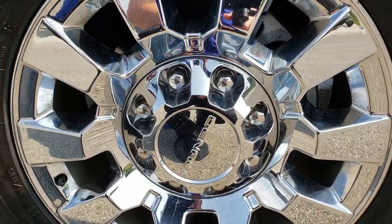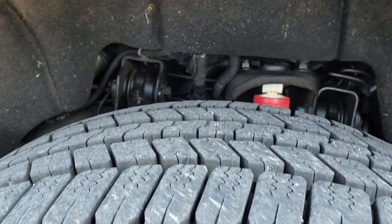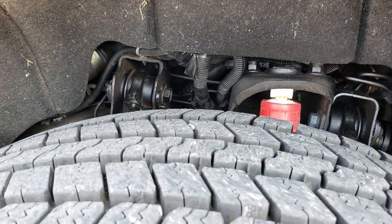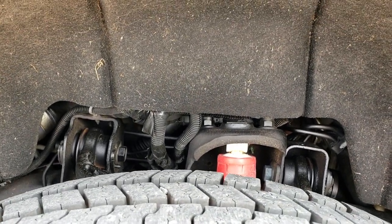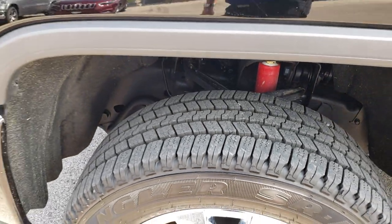It has the factory 20-inch chromed Denali rims and Goodyear Wrangler SRA LT 265/60 R20 tires. These tires are like new — I'd say definitely 90% or better tread remaining.